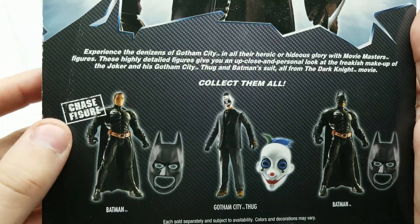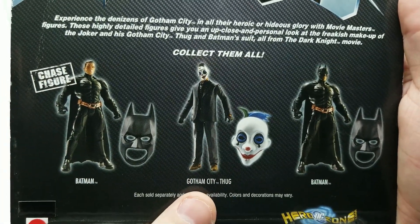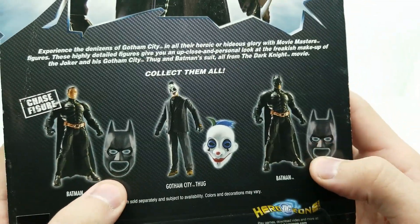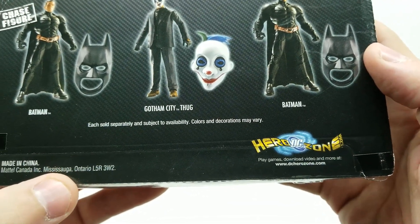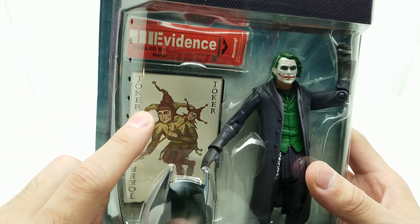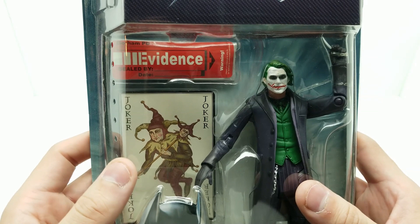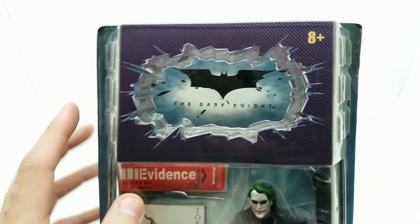Collect them all! Here's the chase figure — look at that. Batman. Gotham City thug. Super cool. And here's Batman with his mask on, and they come with this. Hero Zone — DC Hero Zone right there. DCHeroZone.com. And these are from Mattel. Let's get this bad boy open. That's the card from the very first Batman Begins movie, right — right at the end when they're like, he left his calling card. Let's get this bad boy open.